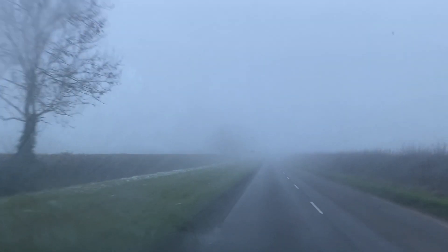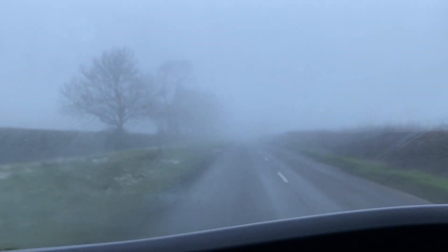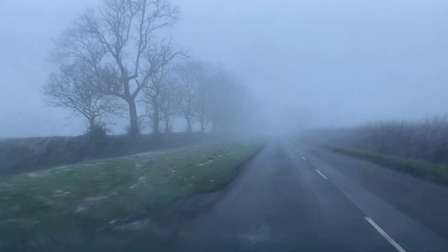Guys, I think you can see how foggy it is. It's literally so foggy. And it's freezing too.